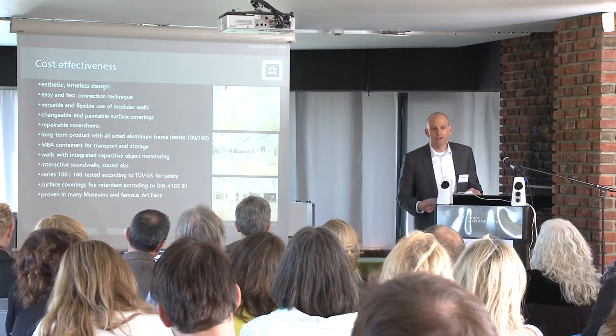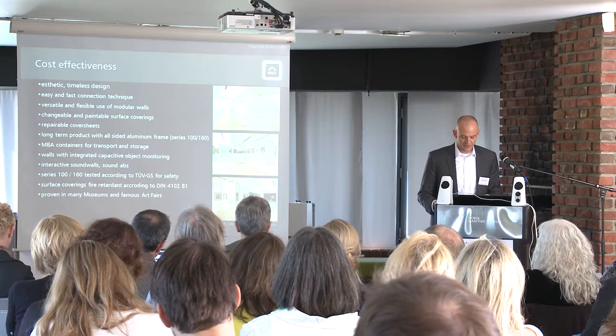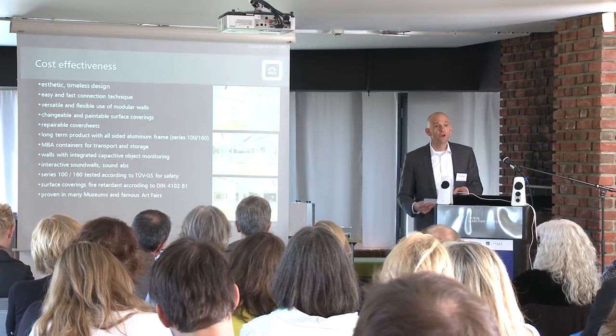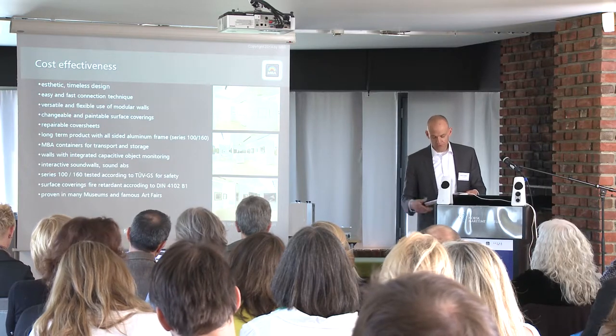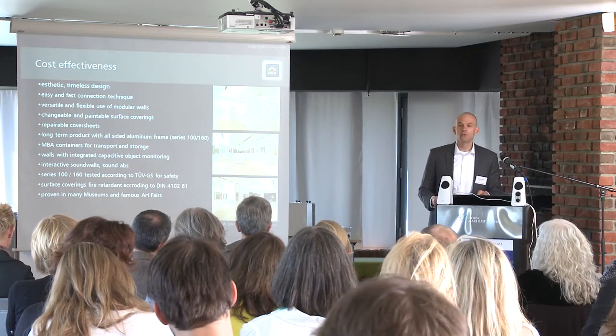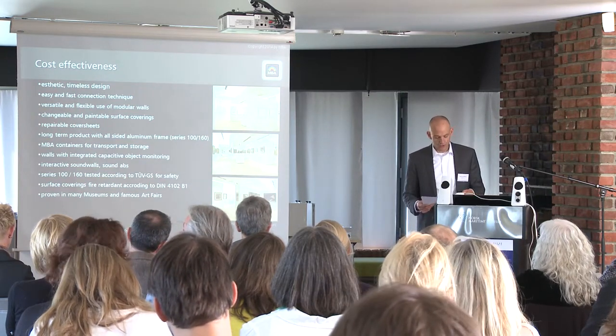Transport carts are important for economical logistics, and walls with an integrated alarm system, loudspeaker walls or sound absorbing walls — you never know what the future brings and you don't have to start to invent something yourself. The TÜV tested walls of Series 100 and 160 give you a certain level of safety, and surface coverings are fire retardant according to international standards. And lastly, proven in many museums and famous art fairs.